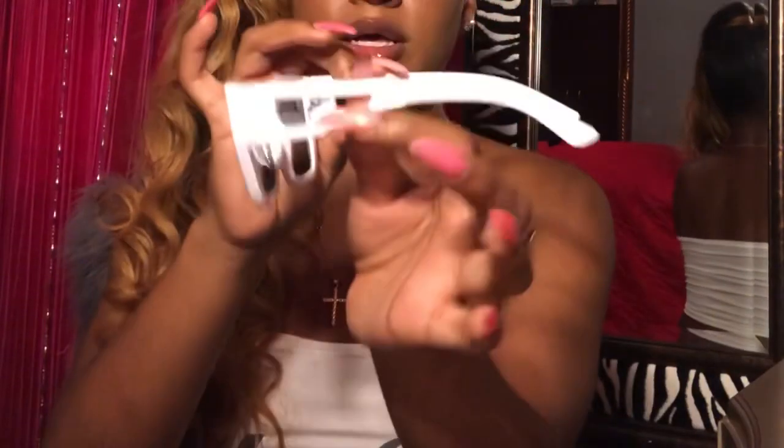These accessories are very inexpensive — they were all under ten dollars. The last pair of glasses I got are from Fashion Nova, they were five dollars as well. They have like a cutout on the side, it's really cute. I wasn't feeling them at first but I'm feeling them now — these glasses are about to be my glasses.